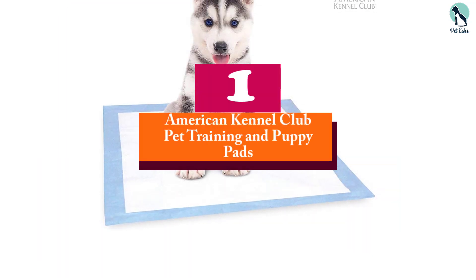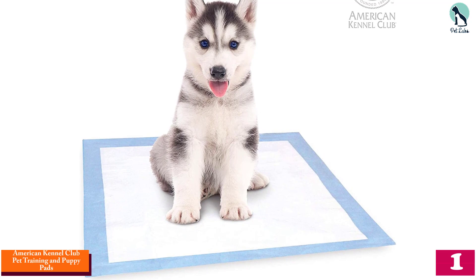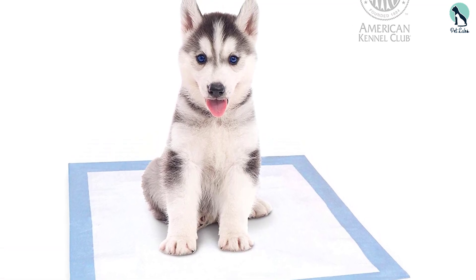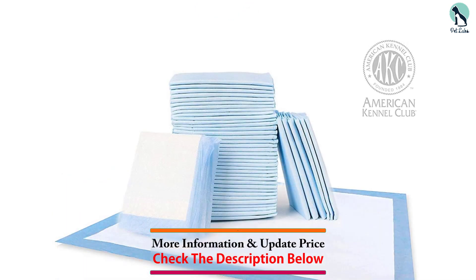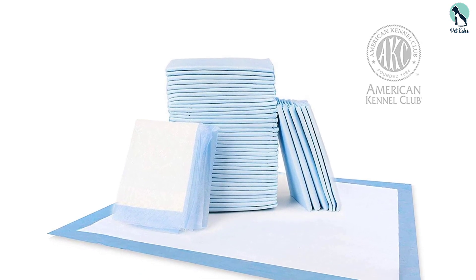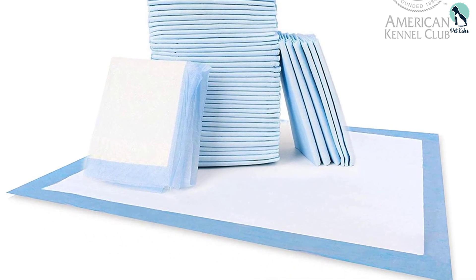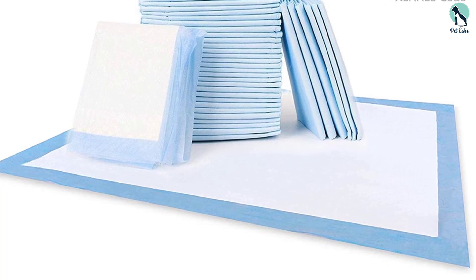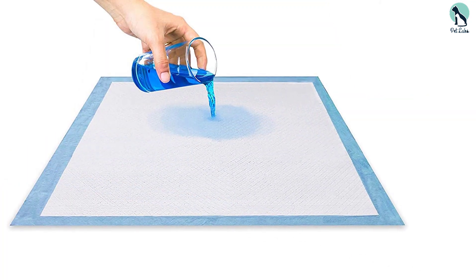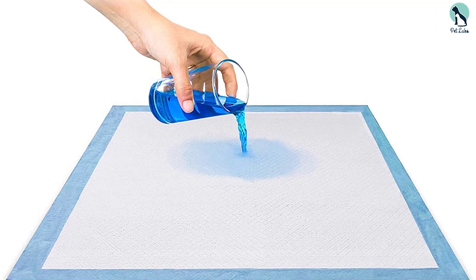Finally, at number one, we have the American Kennel Club Pet Training and Puppy Pads — a high-quality option for anyone looking for effective puppy pee pads. They come in two sizes, standard and extra large, and fit most dog crates and kennels. Each disposable AKC pee pad has eight layers to prevent stain marks and leaks, providing up to 24 hours of leak-proof protection. There's also a built-in attractant available in lemon, lavender, and newspaper fresh scents, along with odor control technology and comfortable construction.